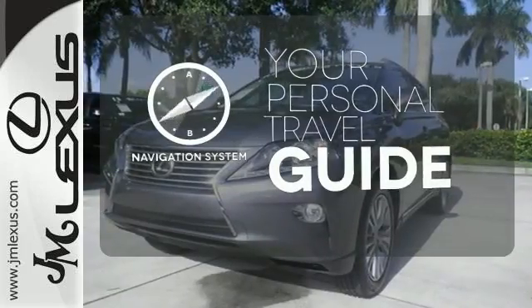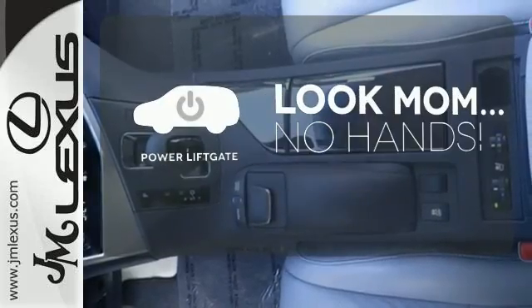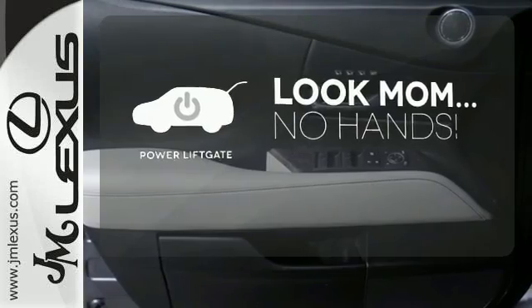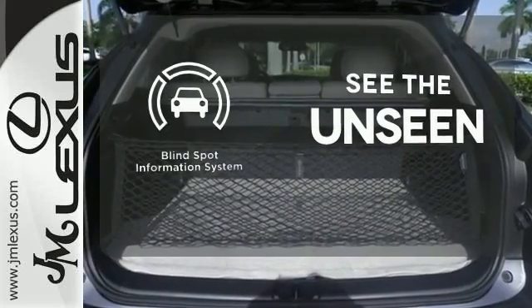It comes with a navigation system to easily guide you to your destination. Enjoy the hands-off ease of rear door operation with the power lift gate. Negotiating traffic has never been easier thanks to the blind spot indicator.